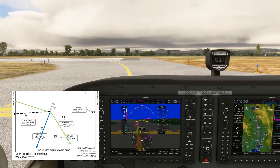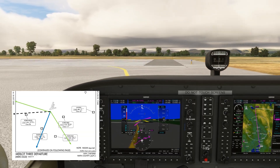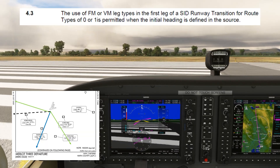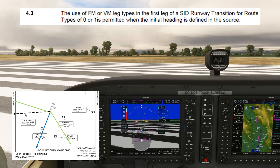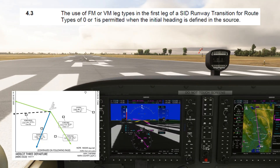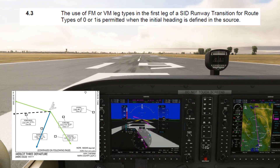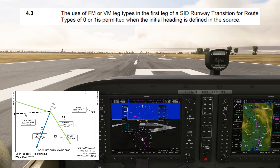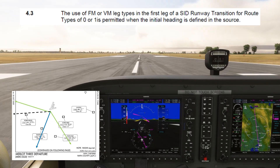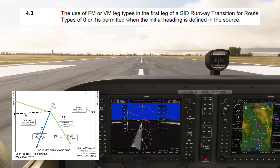Rather than the first option — essentially runway heading 186 — there's no way to program these alternatives into the database the way we saw on the Westchester 8 departure. ARINC 424, which are the specifications for what can be coded into our navigation databases, have a rule that excludes procedures that have more than one path for the same runway transition. We could code the procedure using the first option of 186 degrees off Runway 19R, but if ATC assigns a 250 heading under the second option, the procedure coding is now incorrect. The rules say we can't include a procedure like this.